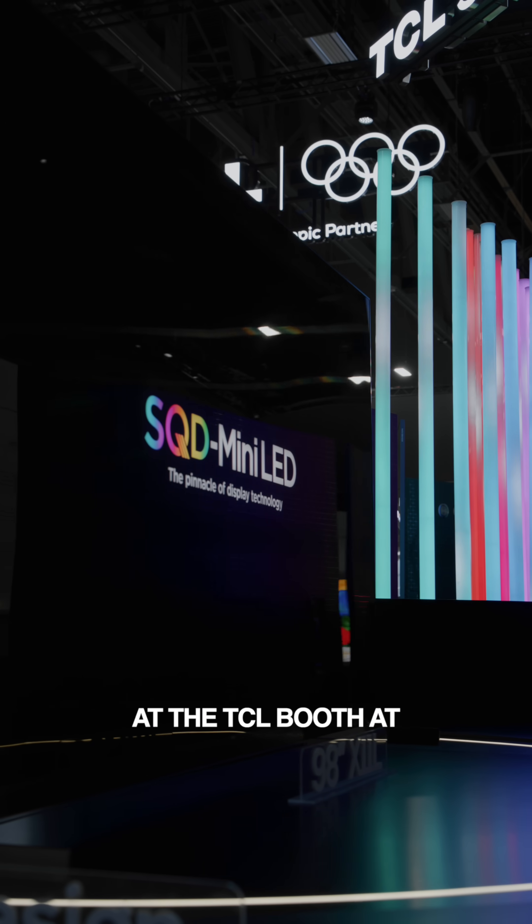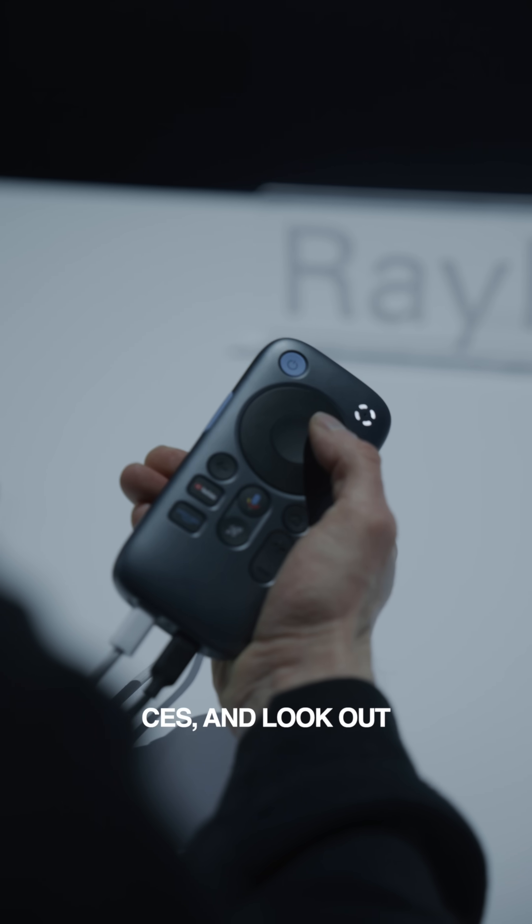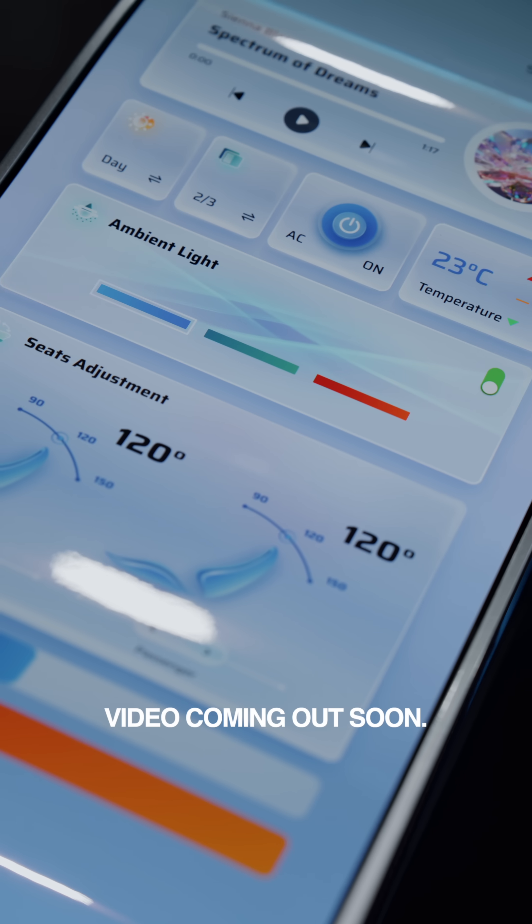These are just some of the highlights that I saw at the TCL booth at CES, and look out for the full in-depth video coming out soon.